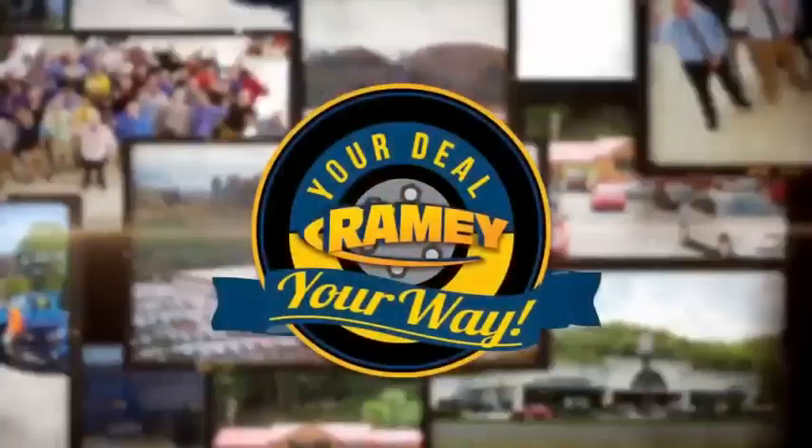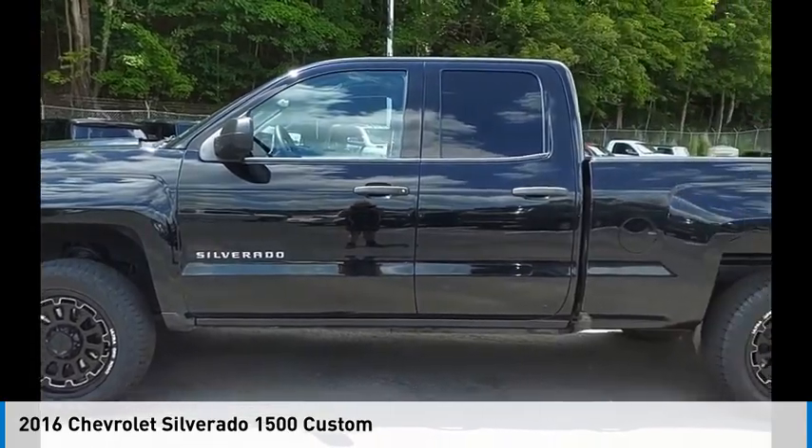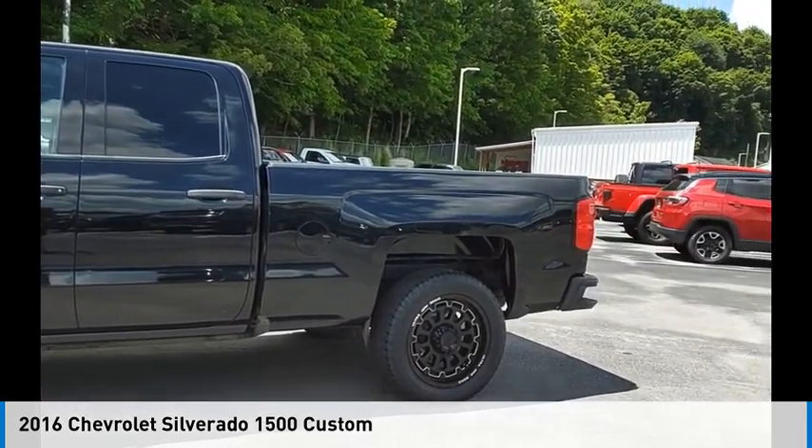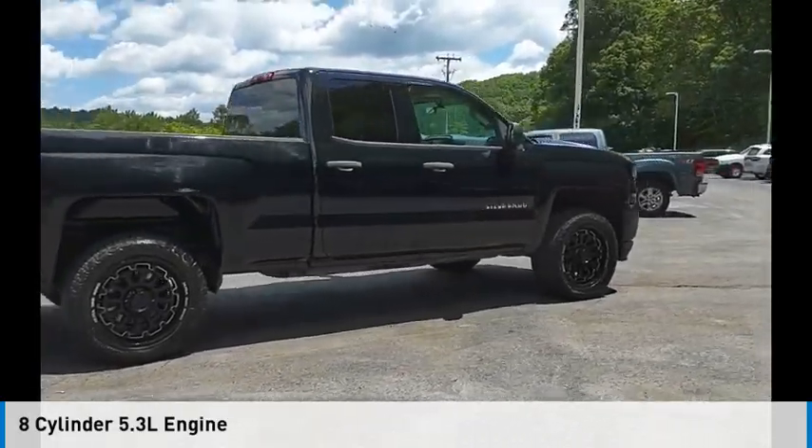At Ramey, it's your deal, your way. Make a great choice today with the 2016 Silverado 1500. This vehicle is powered by a four-wheel drive, eight-cylinder, 5.3-liter engine.